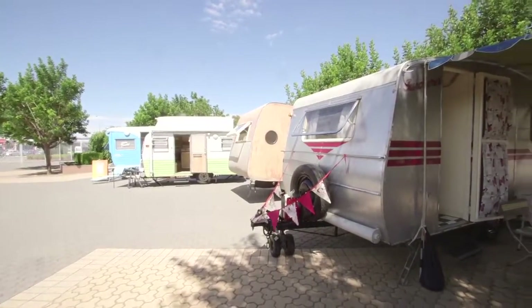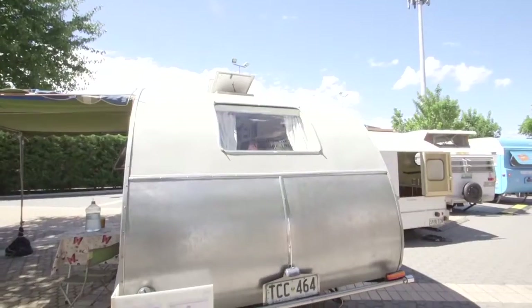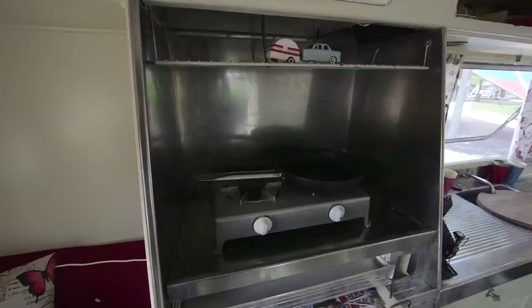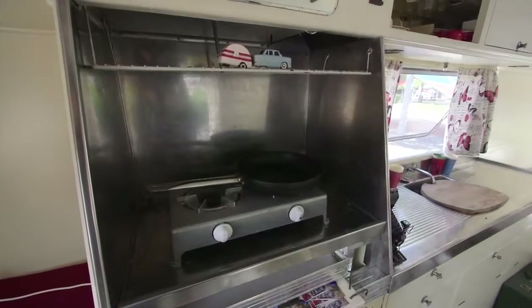Sometimes we head away with a group — 30 to 40 caravans — and we take over the caravan park, which is just amazing. It takes it right back. And most of the time it's just me and my wife travelling, going interstate, over to Tassie, and all over.